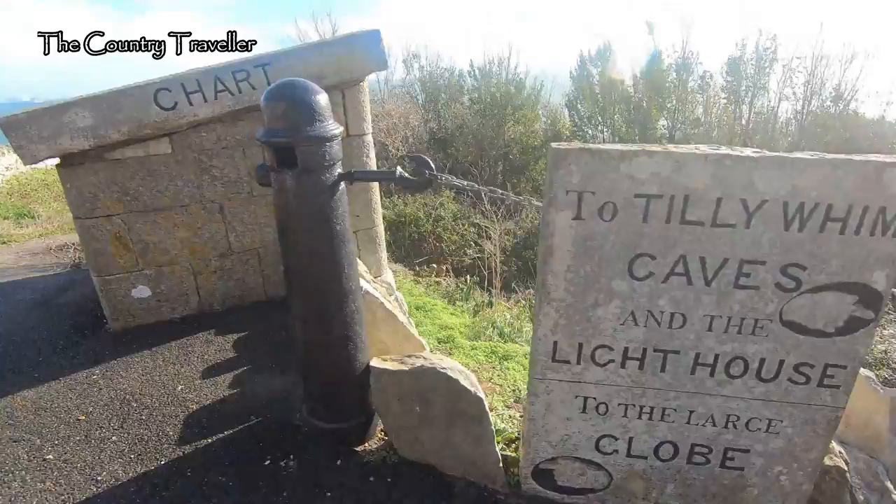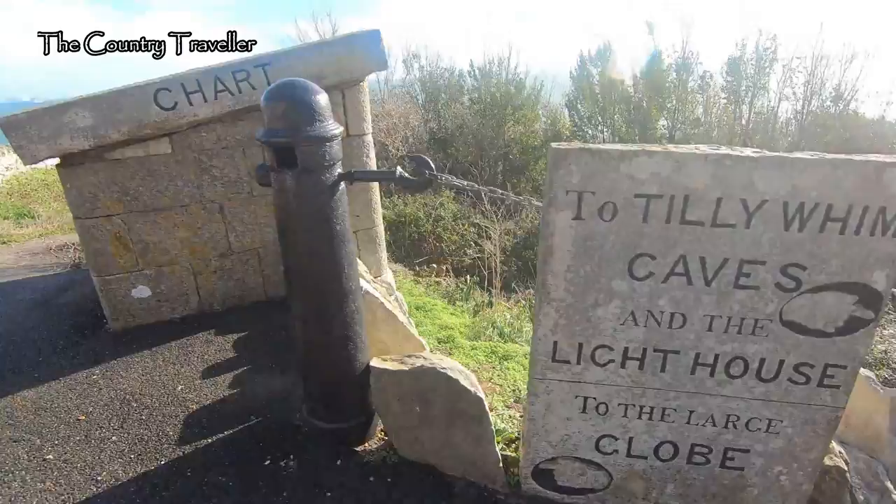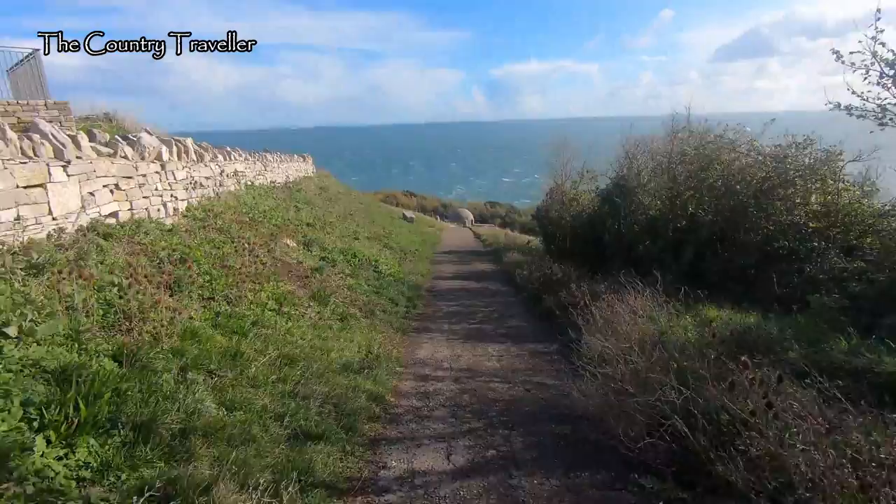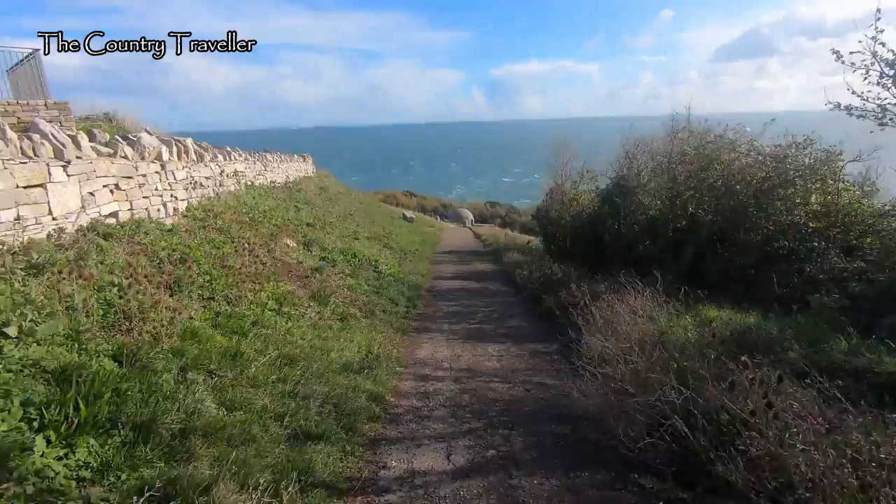Tillywim Caves and the lighthouse are to the right — we're going left first of all. This stone chart shows the south coast of England where we're standing. If we look out to sea, the next land over the horizon is the northern coast of France, about 75 miles away. We'll walk on down this path to see something that you don't see every day on a coastal path.